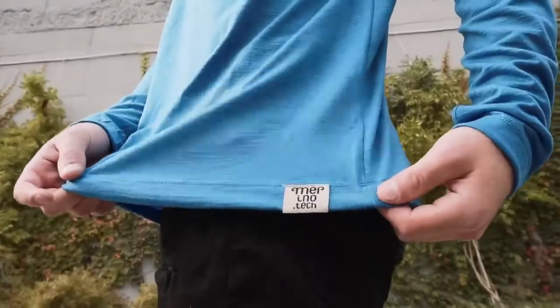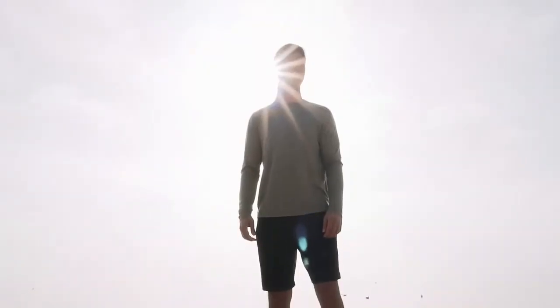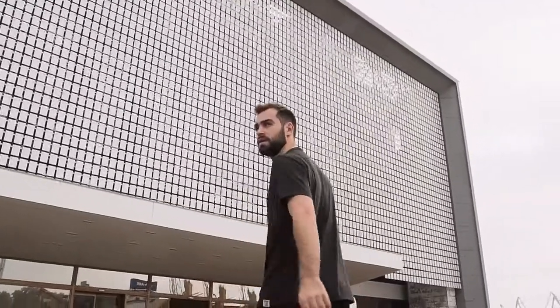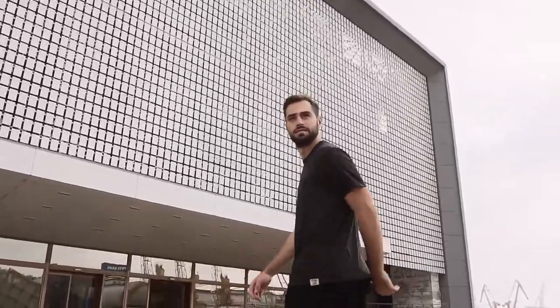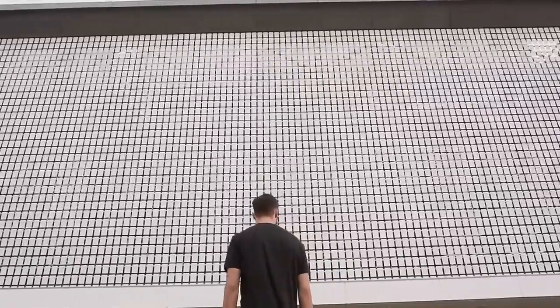The Merino Tech Lightweight Long Sleeve T-shirt also provides UPF 20-plus protection by blocking out harmful rays from the sun, making it great for all seasons. Our price is significantly lower than our competitors' because we cut out the middleman by sourcing our products directly from the manufacturer.